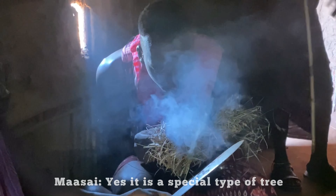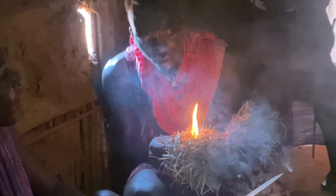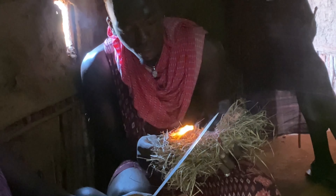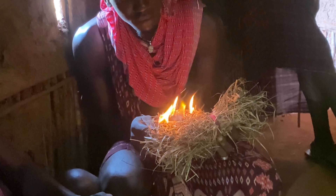Further oxygen is added by blowing onto it, then fire is formed. Yes, it is so lit — that is how the Maasai people make fire.